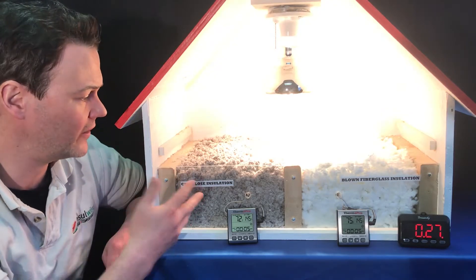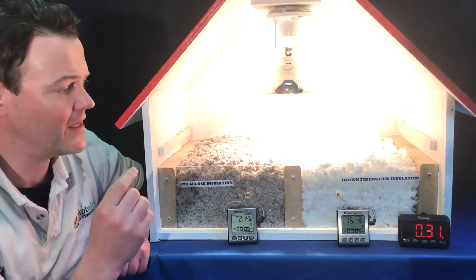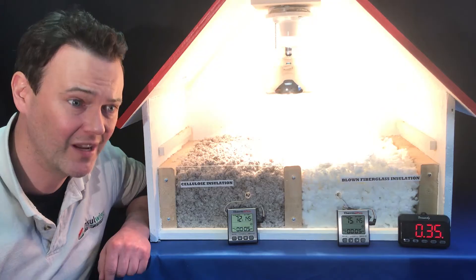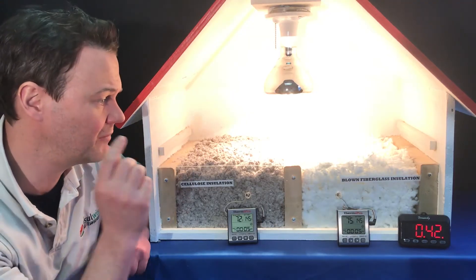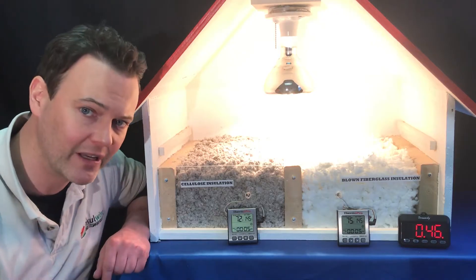In this case, the R-value of cellulose insulation is about 3.7 per inch, and the R-value of blown fiberglass is about 2.5 per inch. That's nearly a 50% advantage in insulating ability for the cellulose versus the blown fiberglass. So in essence, the higher the R-value, the better the insulation.